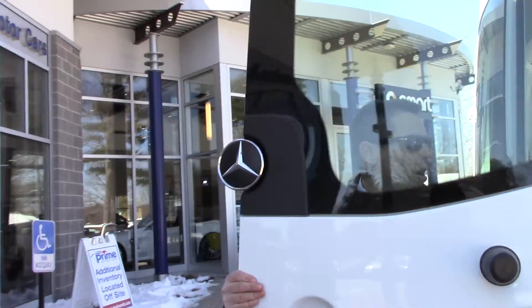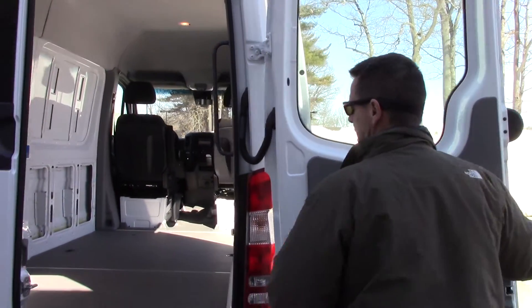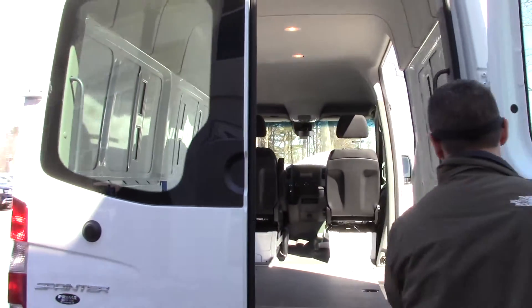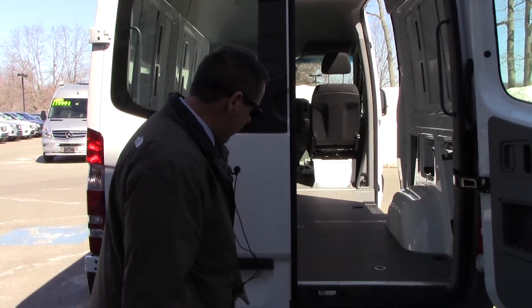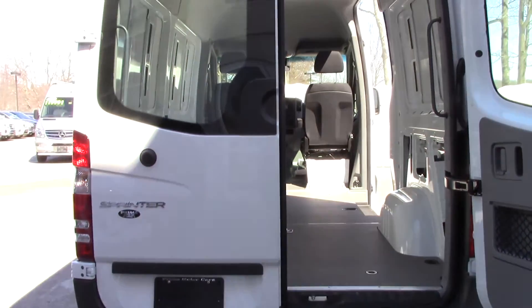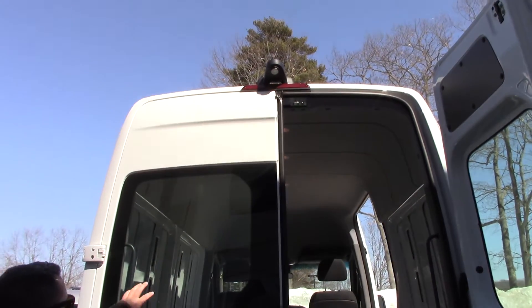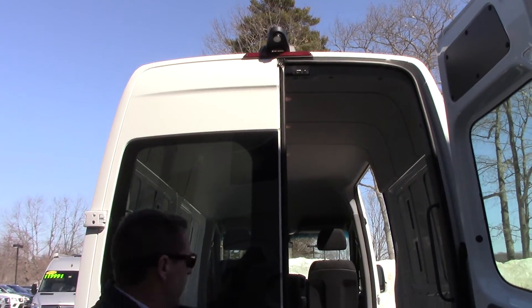It has these barn style doors, with magnets on the side as well. It also comes with a hitch with a 7-pin wiring harness. These rear windows here are another option. You can see the backup camera there as well.